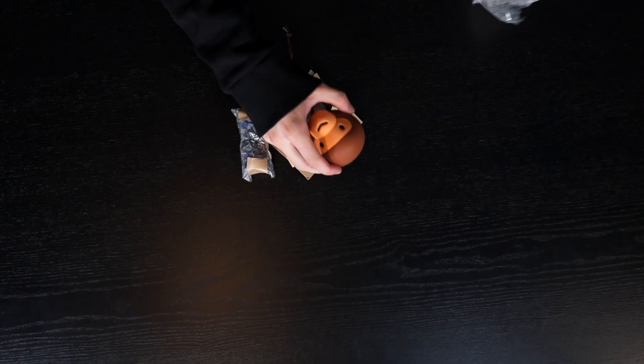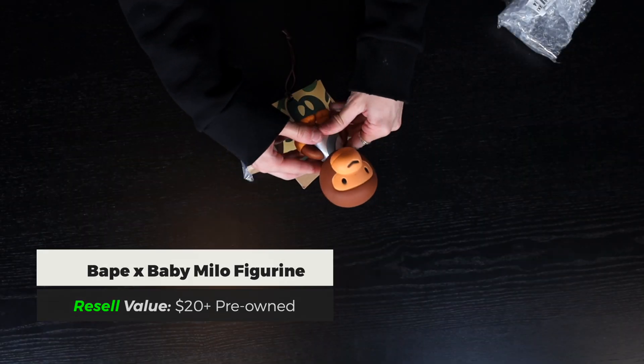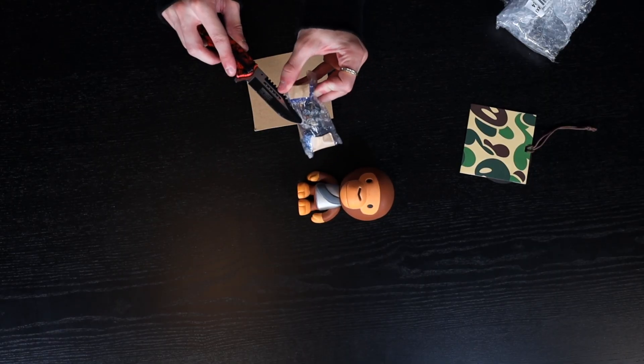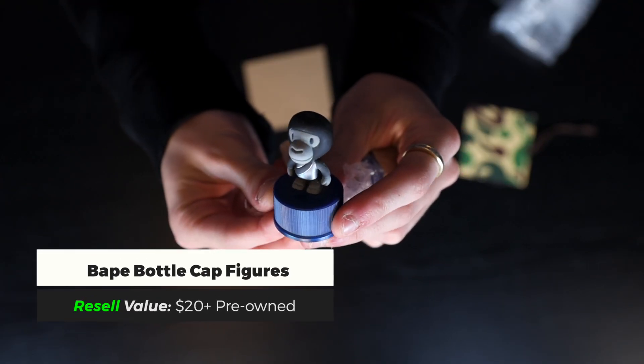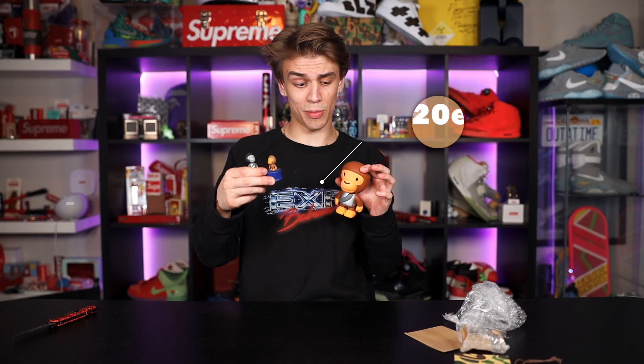In this little accessory pouch we have a BAPE Baby Milo figure — the arms move, that's pretty cool — plus a single BAPE tag. And these look like little bottle cap figures. Check that out — first one there and the second one is a standard little Baby Milo. You could probably price this set at around $20 and the figure at $20, so a $40 little bundle overall.